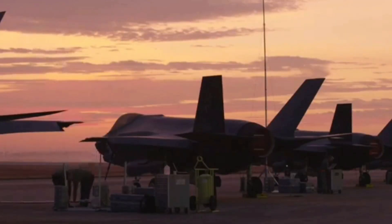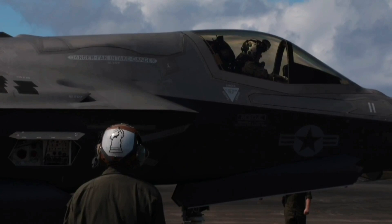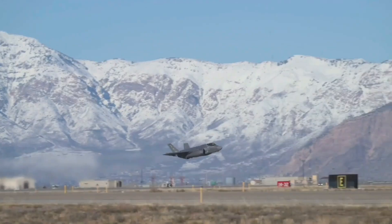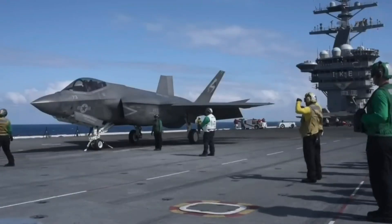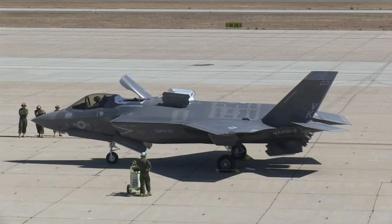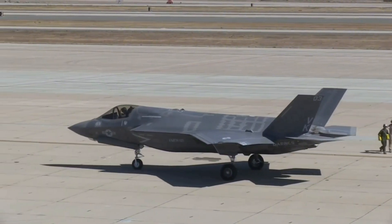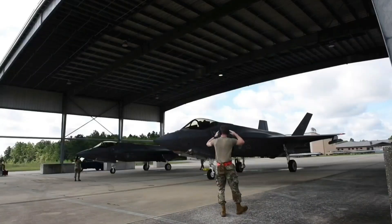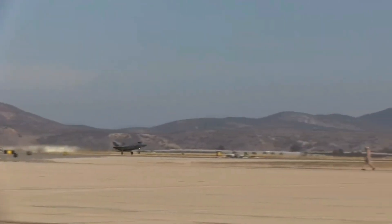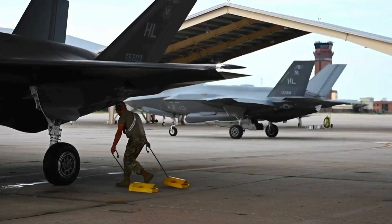The F-35 Lightning II's ability to seamlessly integrate cutting-edge technology with mission versatility sets it apart as a cornerstone of air power. Its impact, not confined to national borders, resonates globally as allied nations embrace its capabilities. The collaborative spirit that fueled the F-35's success reflects the shared commitment to strengthening collective defense and ensuring the security of nations. As we navigate away from the intricacies of its design and operational history, let us remain vigilant to the ongoing narrative of the F-35 Lightning II. In the evolving landscape of military aviation, this exceptional aircraft serves as a beacon of progress, reminding us that the pursuit of excellence knows no bounds. Fair winds and clear skies to the F-35, a symbol of resilience and technological prowess that continues to shape the future of aerial dominance.